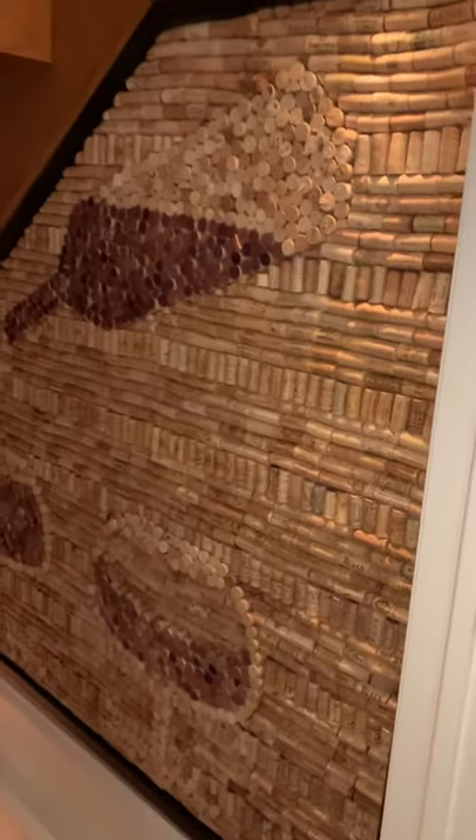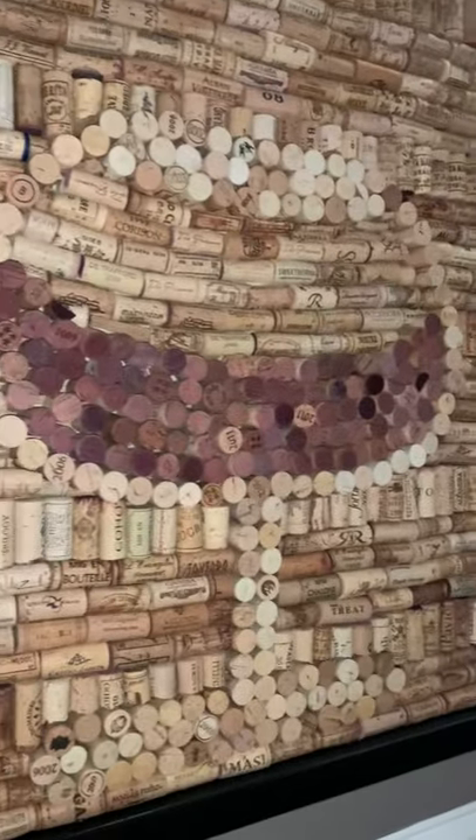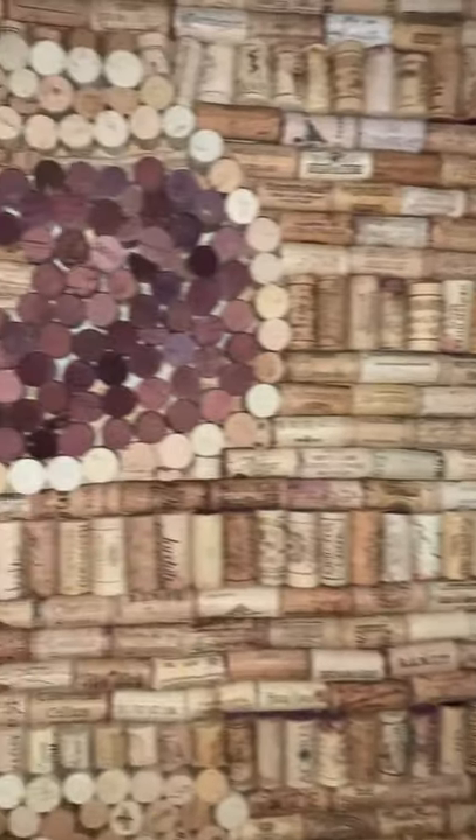This is the wine cork art I did several years ago. I wanted to get a video of it. It's way bigger than I remember. I wish I had more light, but I don't.